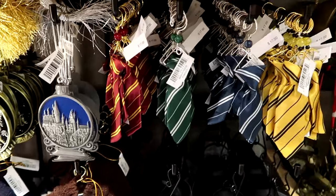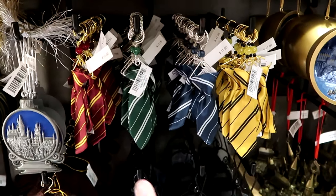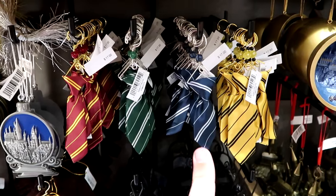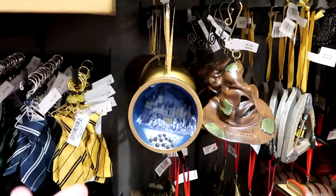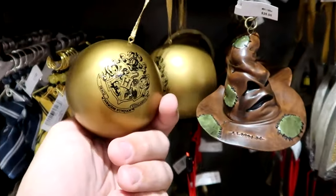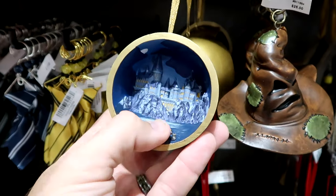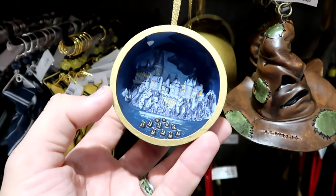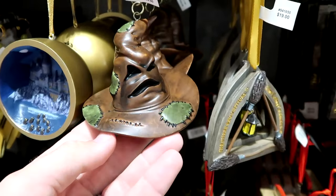Over here they have all the different house ties on little hangers to hang on your Christmas tree — $17 each, all four houses. There's also a dome-shaped ornament with the Hogwarts house crest on one side, and all the boats with students going up to the castle on the other — $25.